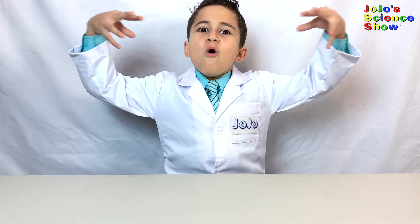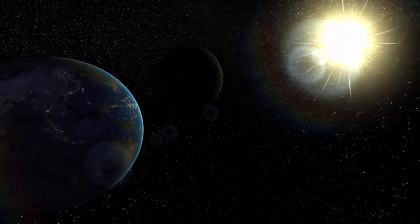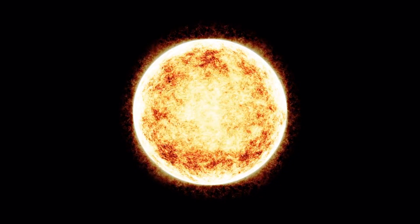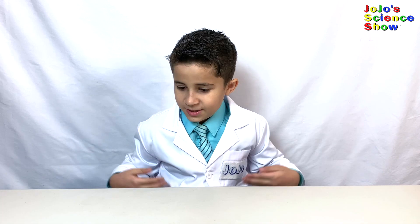Plasma is the fourth state of matter. In fact, plasma is more abundant than solids, liquids, and gases in the universe. Plasma is all around us — the sun contains plasma, fire contains plasma, and lightning is plasma.